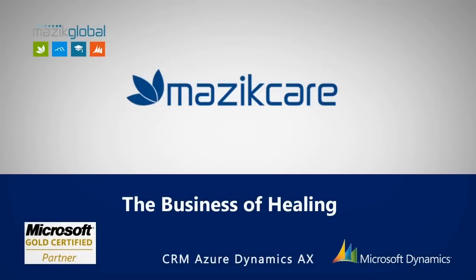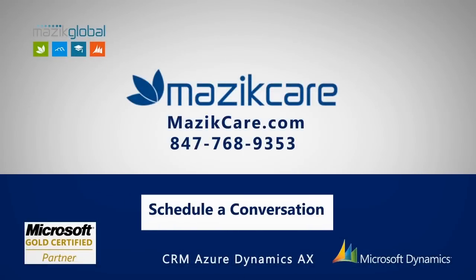Masic Care advances the business of healing. Click here to schedule a conversation today.